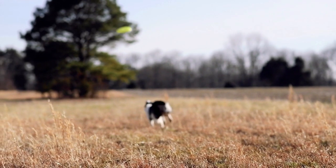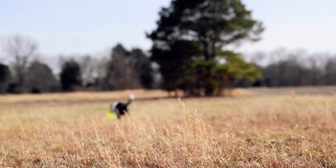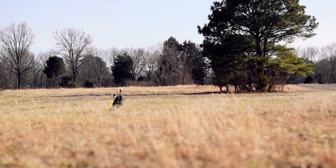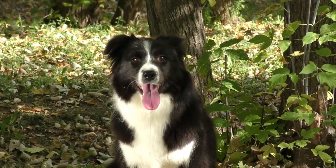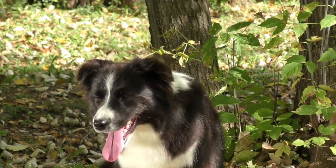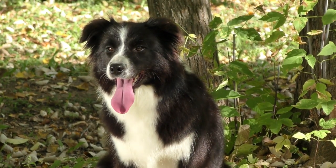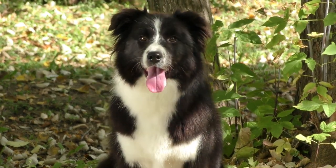Grooming: there are two types of coats in the breed. The rough coat is medium-length and feathered, while the smooth coat is shorter and coarser. Both are dense, weather-resistant double coats, and grooming is the same for both. Going over the dog with a pin brush once or twice a week — more often if needed — keeps the coat free of mats, tangles, dirt, and debris. During the shedding season, daily brushing is required. As with all breeds, the BC's nails should be trimmed regularly.